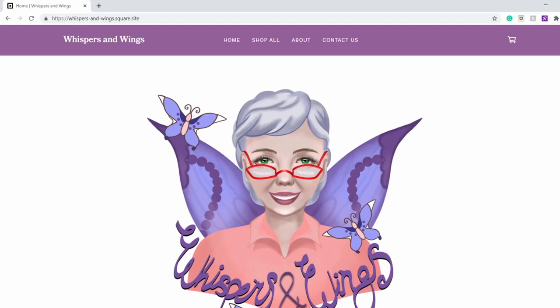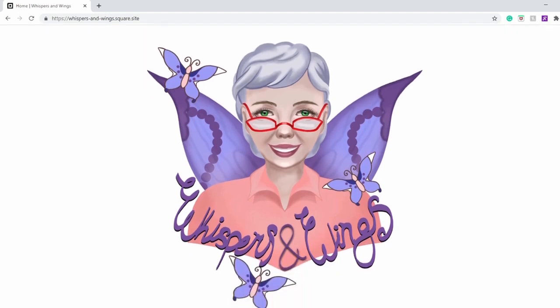Hi everyone, this is Rose from Rosace and today I will be showing you how I ordered earrings from Connie's site at Whispers and Wings. So as you see here, this is the logo that we designed for her.